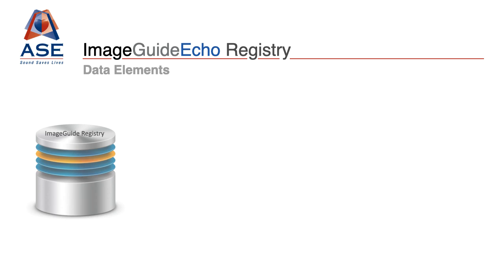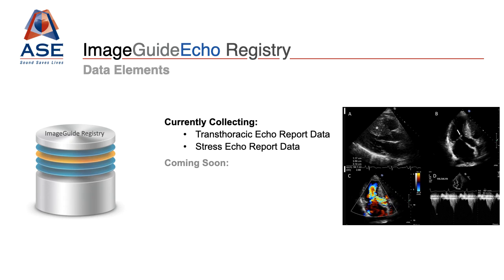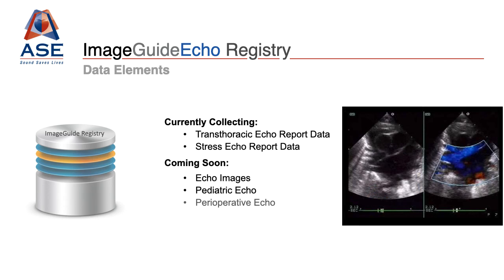ImageGuide ECHO is a repository for patient reporting, which currently collects TTE report information and stress ECHO report information, but will be expanding to include image collection, pediatric ECHO, perioperative ECHO, and critical care ECHO. This information can be extracted seamlessly from participating institutions through multiple avenues, including automatic PACS extraction, CVIS integration, and certified reporting software vendors — none of which will require manual data entry.